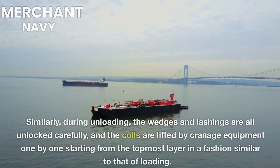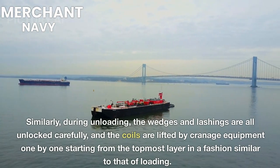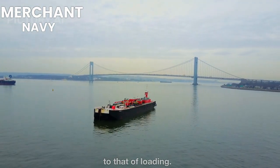Similarly, during unloading, the wedges and lashings are all unlocked carefully, and the coils are lifted by crannage equipment one by one, starting from the topmost layer in a fashion similar to that of loading.